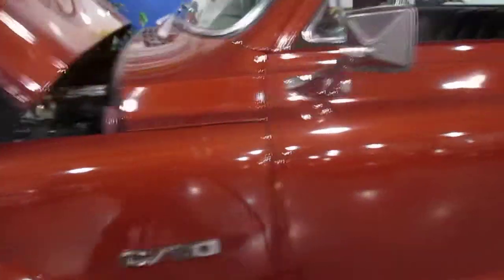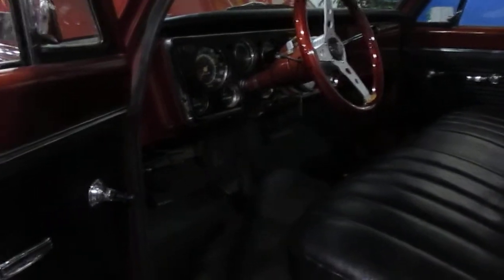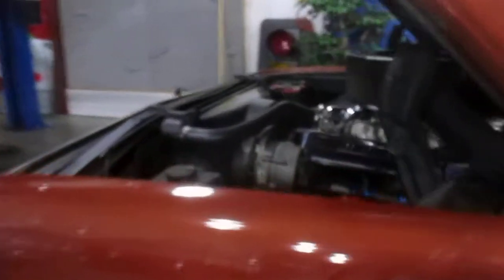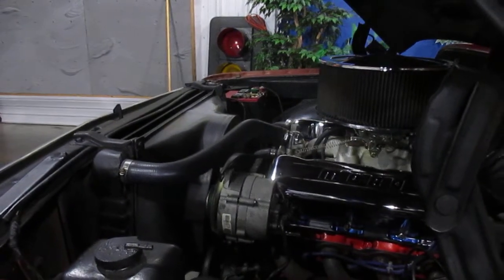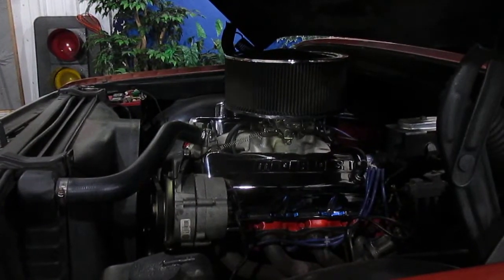Let me show you the interior and then I'll fire this monster up. The doors open and close great, the seats have been recovered, and the interior is really nice. All the lights, turn signals, and heat are also operational. As far as the paint job, it's a metallic rust and it's a pretty nice driver-quality paint job. I do have all the cam specs and information on how the engine was built.